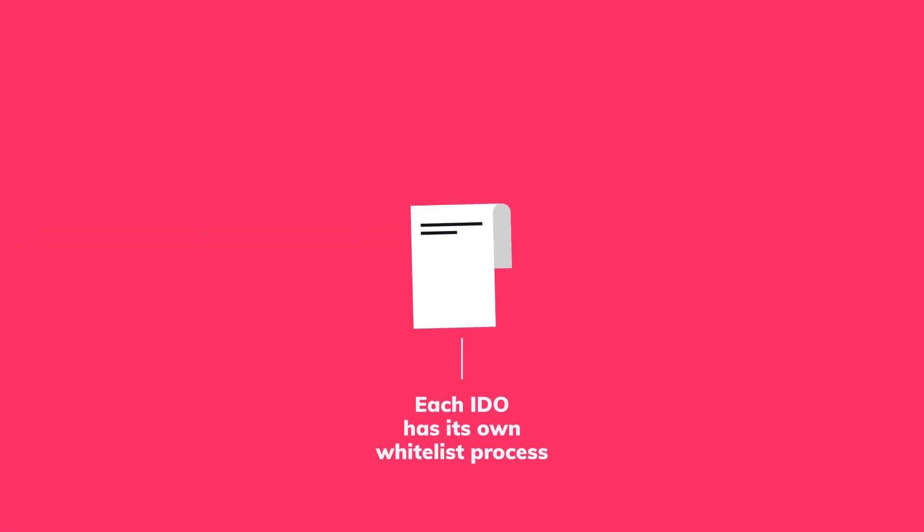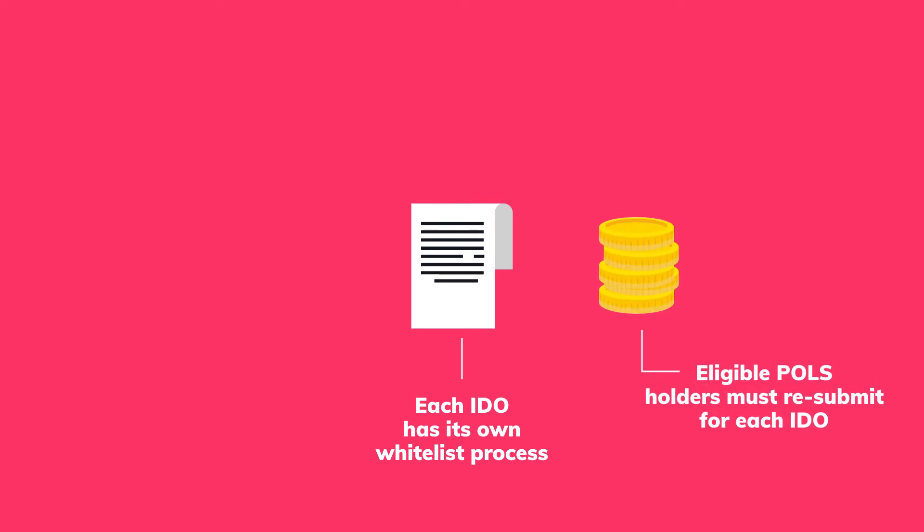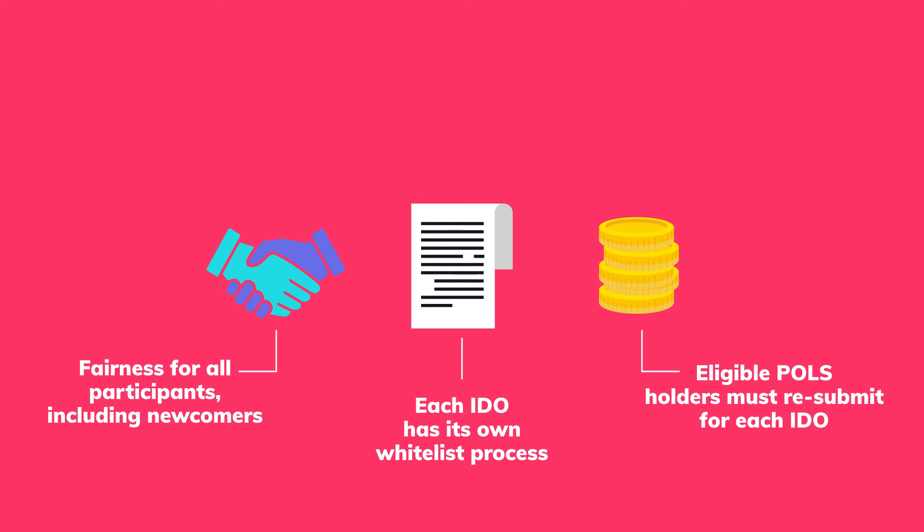Each IDO has its own whitelist process and eligible POLES holders must resubmit for each IDO, ensuring the playing field remains fair for all IDO participants, including newcomers. The POLES token will also play a critical role in community governance over the evolution of the protocol.